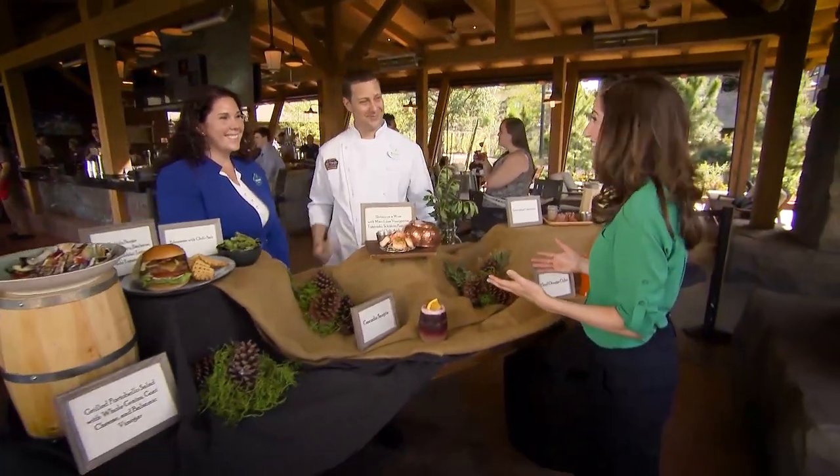Well, thank you so much. This has been a lot of fun, and we cannot wait to taste everything. We'll see everyone soon, and don't forget — Copper Creek Villas and Cabins opens this summer at Disney's Wilderness Lodge.